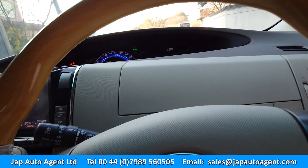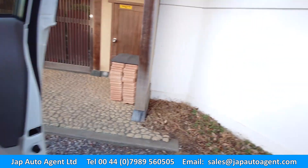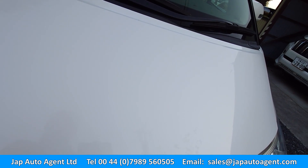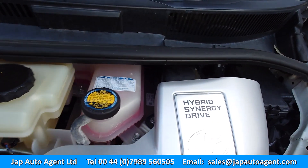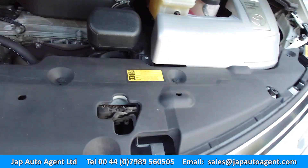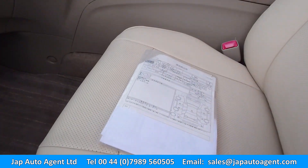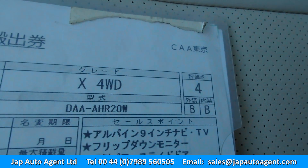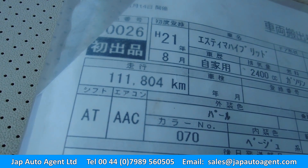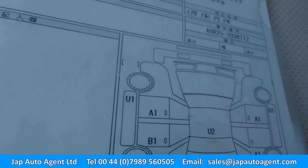Let's take a look at the engine compartment. Nice clean engine. Here we have the auction sheet — grade 4B, as good as it gets for a car of this age. 2.4 petrol hybrid, 211,000 kilometres which translates to 69,000 miles. Basically just a clean car.